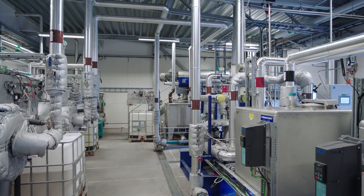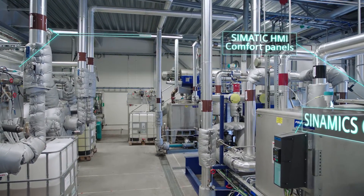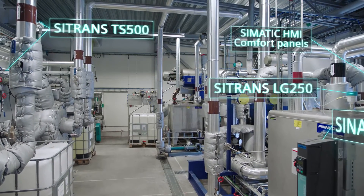This saves time in everything from installation and commissioning to maintenance down the road once the recovery centre is up and running. Siemens process instruments including level, pressure and temperature devices are the eyes and ears of the recovery centre.